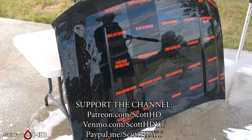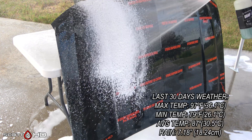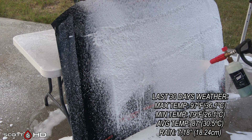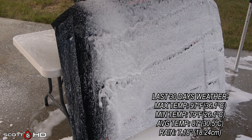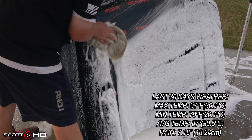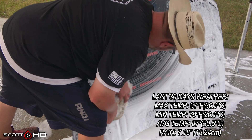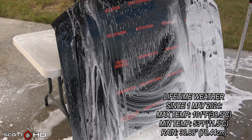The last 30 days of weather as well as the lifetime weather this hood has seen is on your screen now. This hood sits outside our shop 24 hours a day, seven days a week, exposed to the East Texas elements, and is rotated either 90 or 180 degrees after every update.